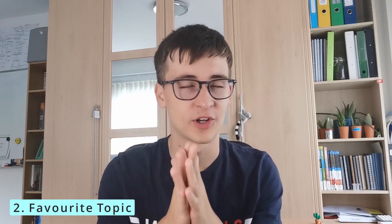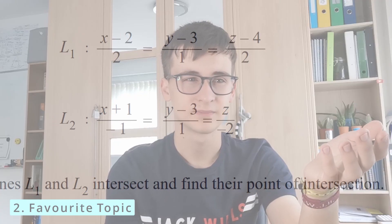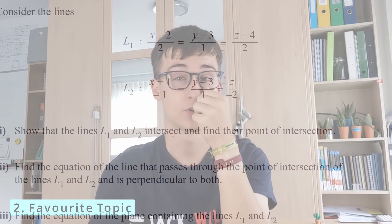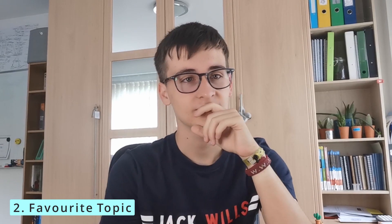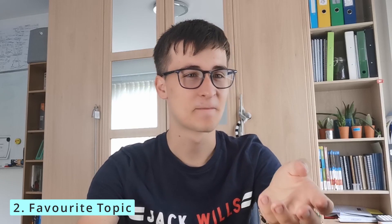Number two: my favourite topic — all of pure, except for vectors. Let me repeat that: all of pure, except for vectors. Vectors? No. I still don't understand — like, what are vectors? I know what a vector is, but why are we finding planes, intersecting planes, finding equations of planes and lines? I didn't like it. Cross products, volumes of 3D vector objects? I don't like it at all. It was actually one of the topics we started and finished quickly going into the first lockdown back in 2020, so I never really got a chance to practice it, and when I did it wasn't great.